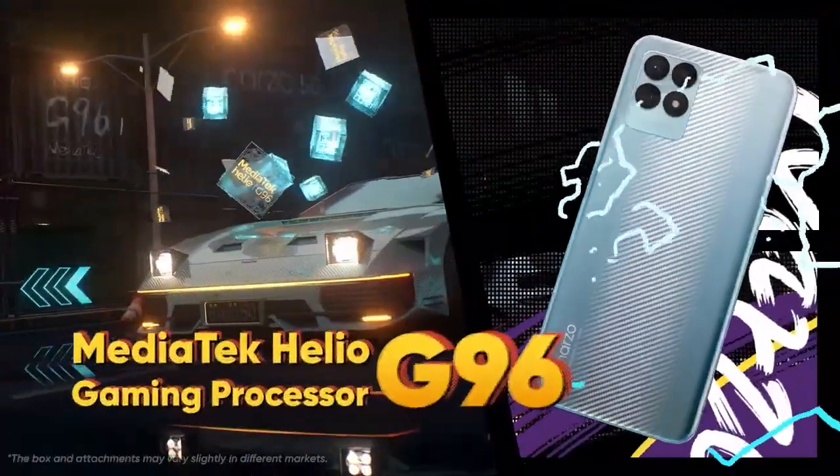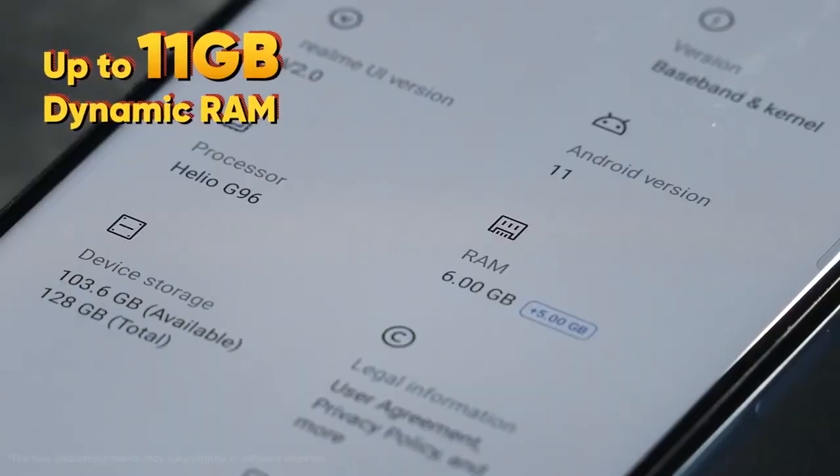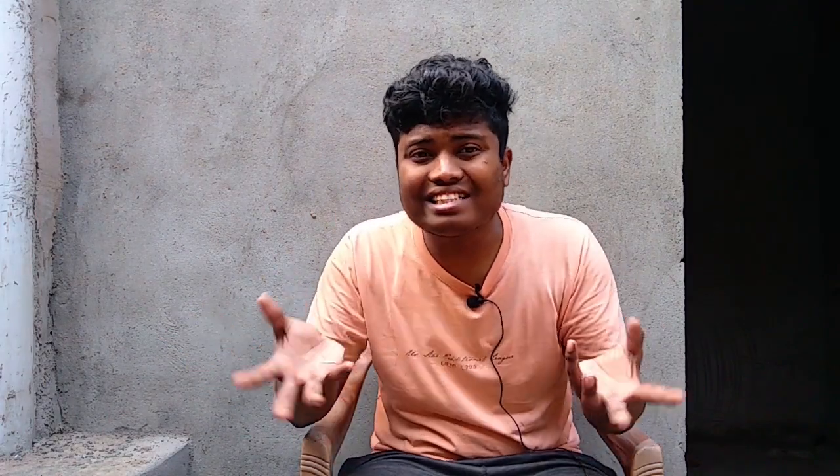It has a Helio G96 processor and the performance is good — no issues. Its battery is 5000 mAh with 33W charging. On the display, it has a 120Hz LCD panel. Its price is around 10,000, which is quite justified.